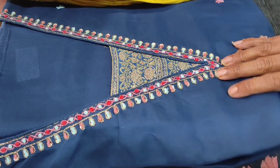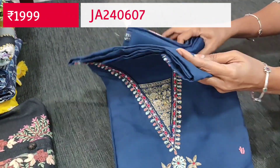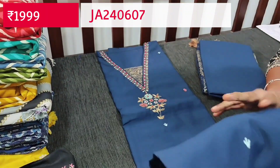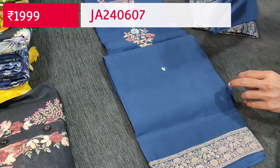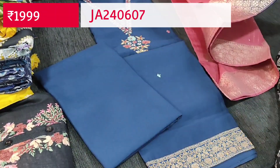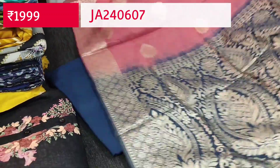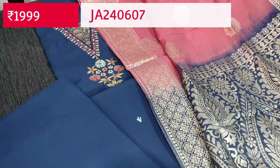The second color is teal blue — dark teal blue — with the same kind of brocade border for the daman, matching bottom, and a dual-shaded dupatta combining teal blue with a very rich Banarasi zari work dupatta with a beautiful rich pallu. These sets are priced at 1199.